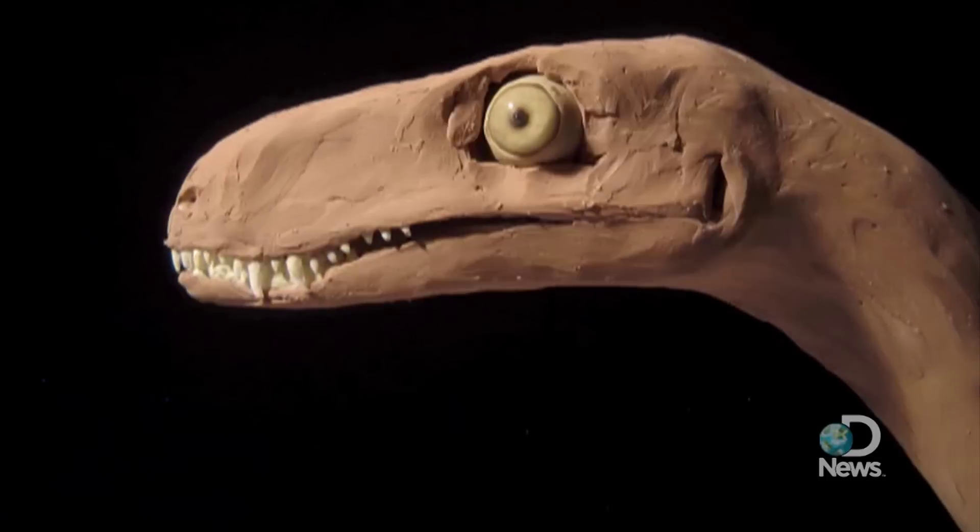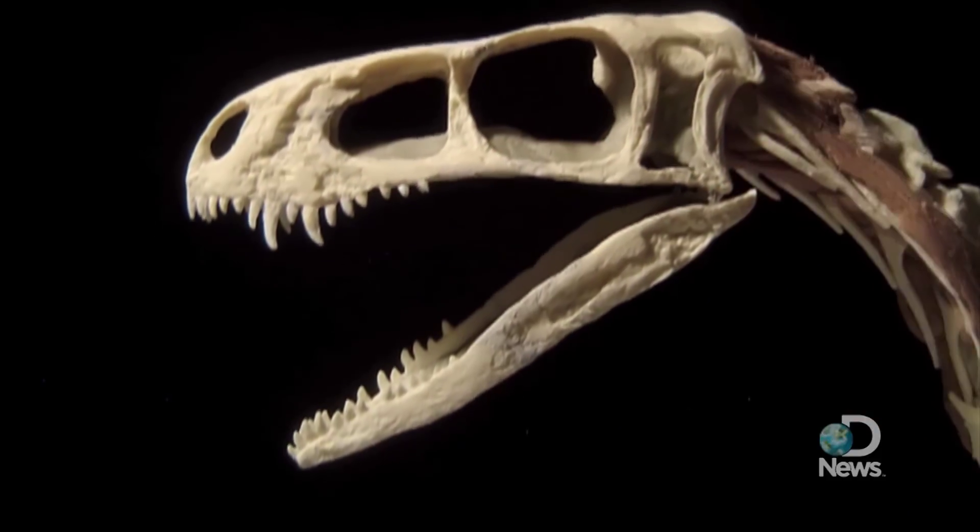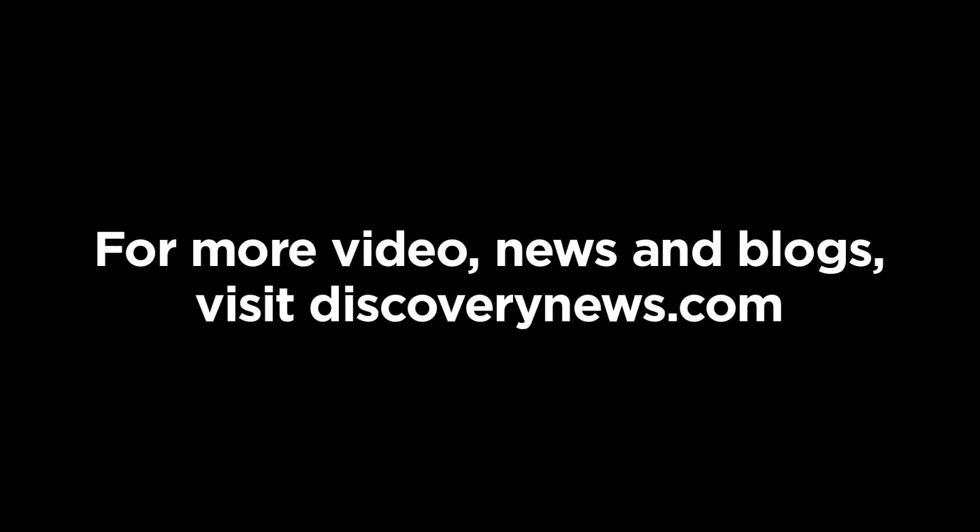And now back to the claymation dinosaur. Oh no, it's melting! Just kidding, it's okay. Oh no! Thank you.